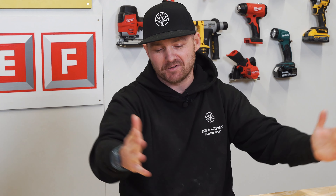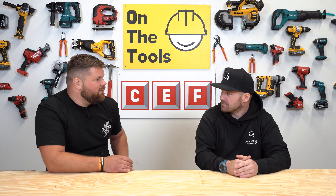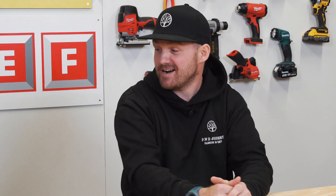So basically my van is just a mobile joiner shop. It's got a big fold-out table. I've got my saw on benches and table saw all set up, ready for roll-on bench and everything. So I imagine keeping your tools compact, lightweight and organised is crucial for you. Definitely, yeah. CEF have given you some of the new Milwaukee Fuel range to try out and have a go with. That's right. What have you had?